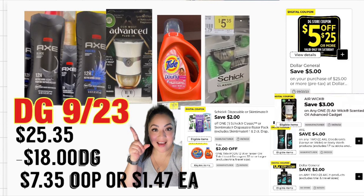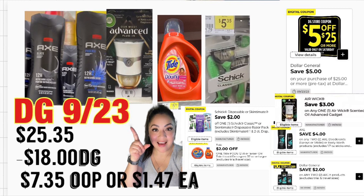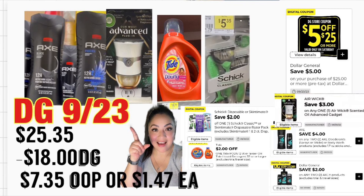Eso es todo por este video. Recuerden que estas ofertas son solamente un ejemplo — si realmente necesitan otro producto, definitivamente pueden agregarlo, añadiendo algunos de los productos que les compartí para ayudarles a pagar un poquito menos de su bolsillo. Chicas, por favor no se les olvide apoyarme en este video dándole like si les gustó por lo menos alguna de mis ofertas. Gracias por ver, y las veo en el próximo video. ¡Adiós!